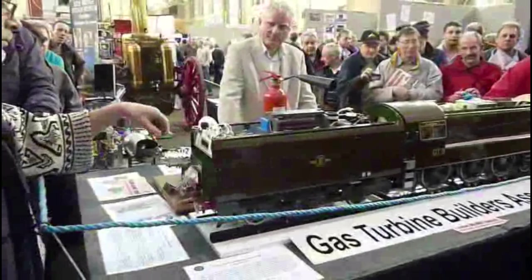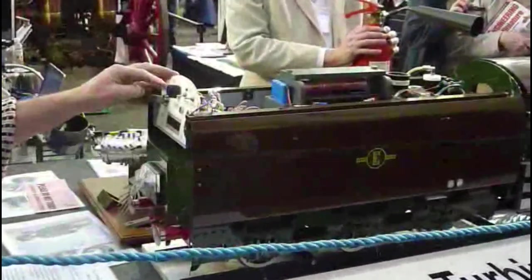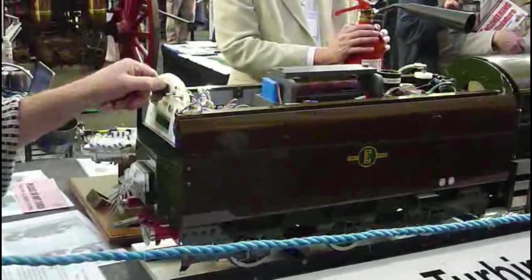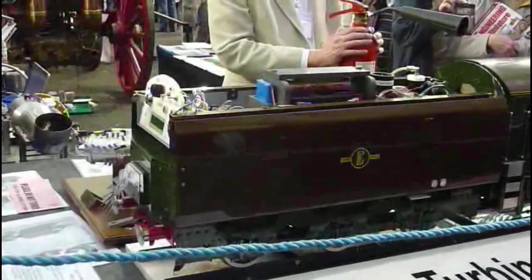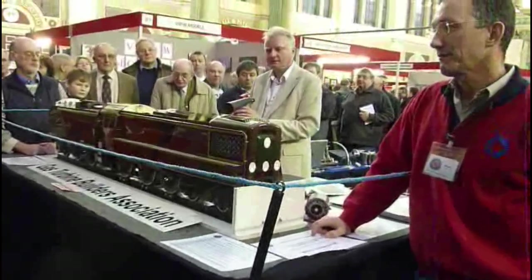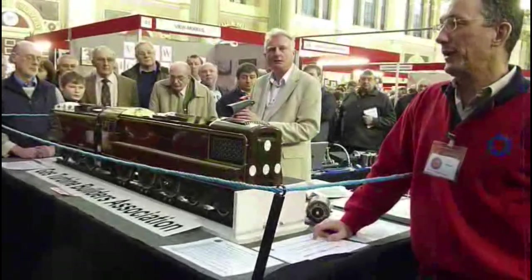Let's go through the start. There's the kerosene going in — that's now about 30,000 rpm already.